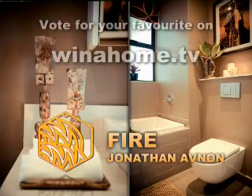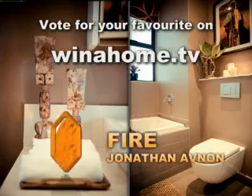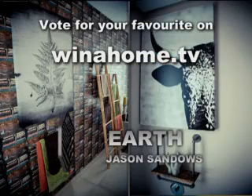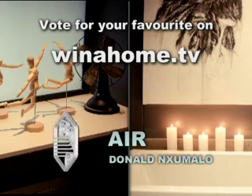The judges have made their choice, but your view also counts and it may just land you 50,000 rand from Nedbank. All you need to do is go to our website, winathome.tv, choose your favourite designer theme and answer the Nedbank question. See you next week for more reality and real estate, more drama and design decor.